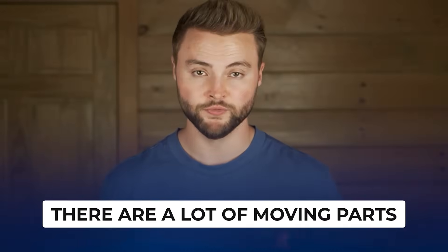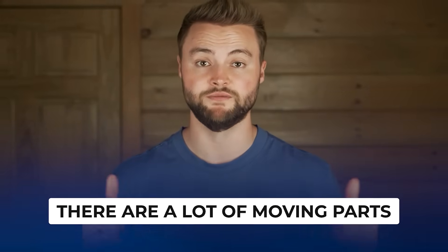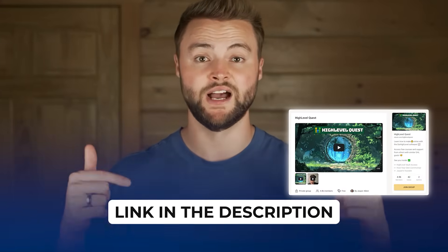That's how we price our different smart website packages. There are a lot of moving parts to run a smart website agency that I didn't have time to cover in this video. So if you want to learn all the skills mentioned here, plus how to set up your entire smart website agency for free, check out my free High Level Quest community down below.